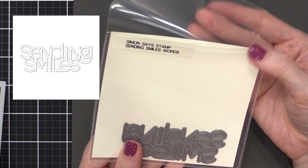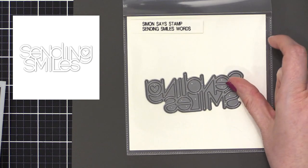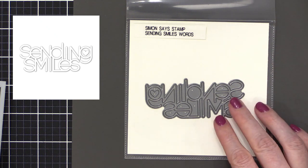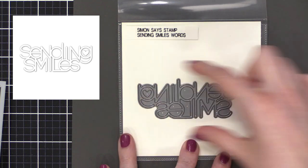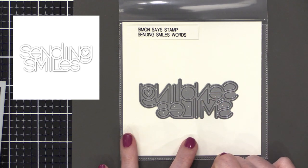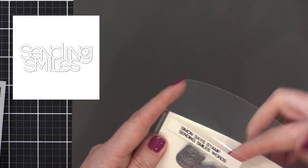Now we're getting into the dies. First is Sending Smiles Words. Some of you will recognize this because a version was included in the most recent Simon card kit, though that one is currently out of stock. This is a pared-down version — just the words without the outer shadow die, so it's also a bit cheaper. If you don't use the shadow on the outside of your words, this is the one for you.